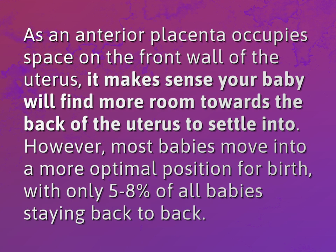As an anterior placenta occupies space on the front wall of the uterus, it makes sense your baby will find more room towards the back of the uterus to settle into. However, most babies move into a more optimal position for birth, with only 5 to 8 percent of all babies staying back-to-back.